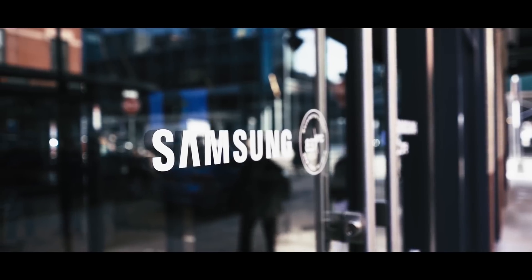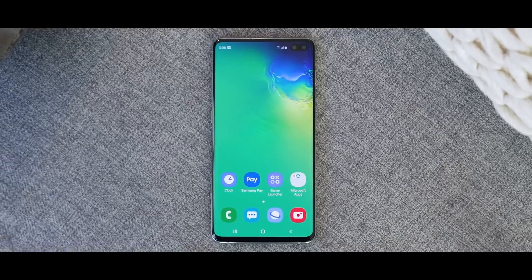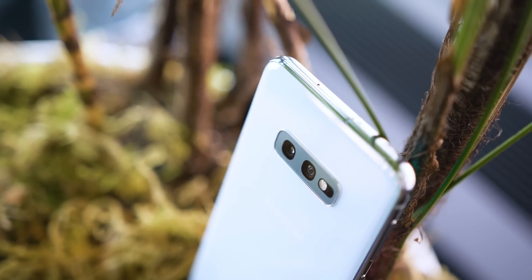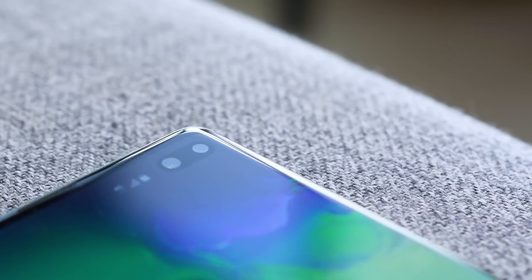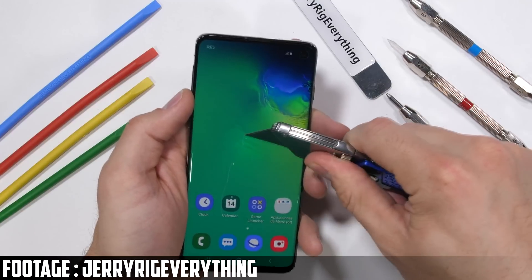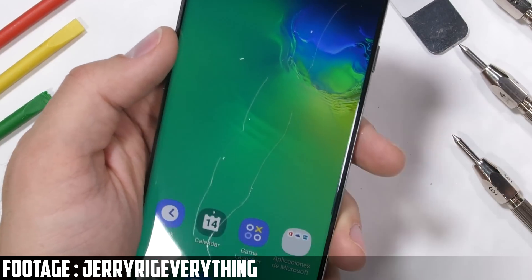Moving on, Samsung's Galaxy S10 has made the rounds through all of the reviewers, and there's one thing that sticks out: their ultrasonic fingerprint reader. It is really quick and also works when your finger is sweaty, which is something that other phones struggle with, but it doesn't work under a glass screen protector. To counter that problem, Samsung will ship the S10 with a pre-installed screen protector — the only issue being that you can't put on a glass screen protector.